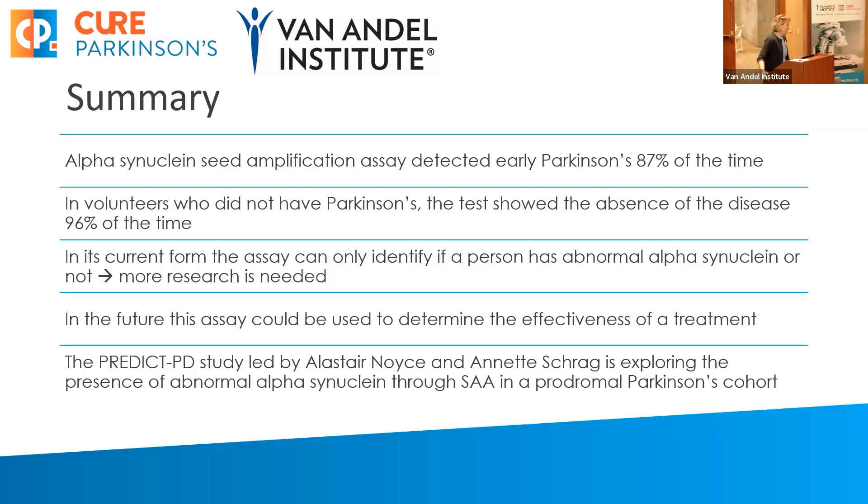A quick vocabulary question — I keep seeing this word 'assay' and I've never come across it, but it sounds synonymous with study or investigation. An assay simply is a test — it's just another word for test.